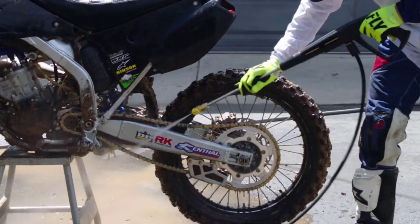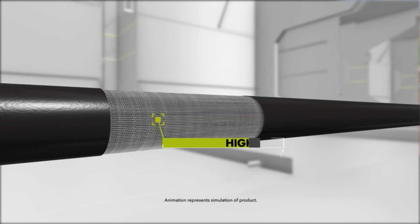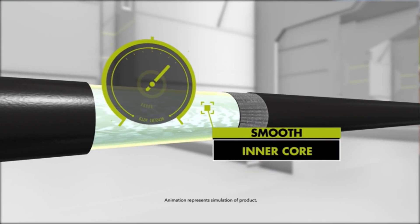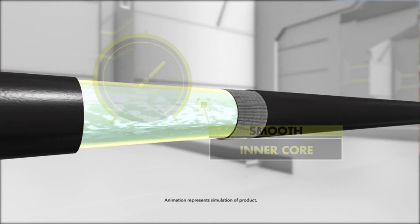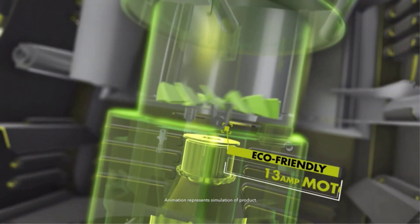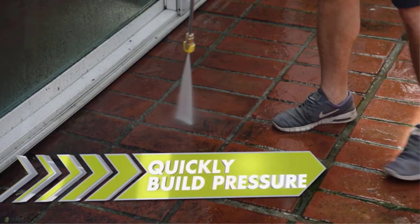Rinsing is a snap thanks to the quick-connect nozzles with their onboard storage. We used the 40-degree nozzle for the body of the car and the 25-degree one for the tires and wheels. This is a very versatile machine with plenty of power for dirtier jobs on hard surfaces. The Sun Joe is on the larger side of tested pressure washers, so it will take up more room in the basement or garage.